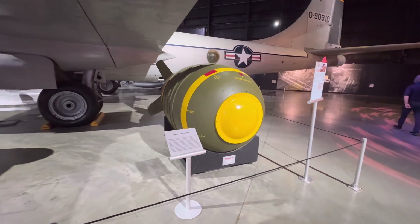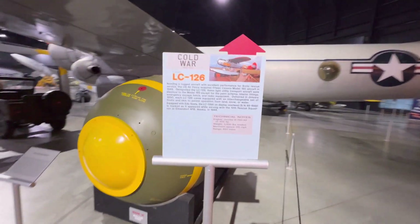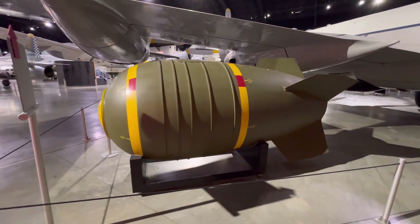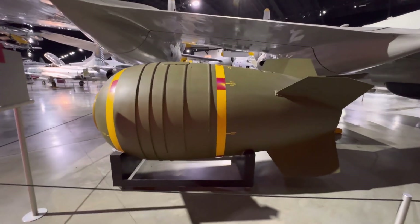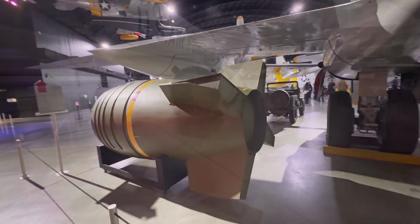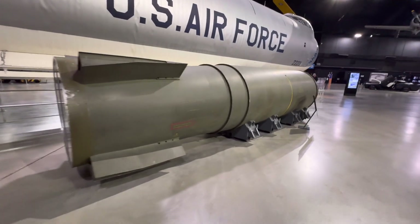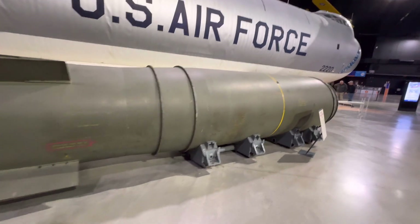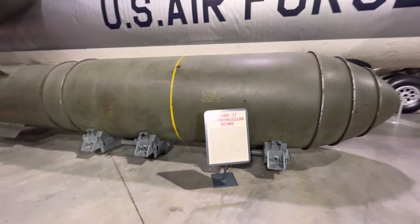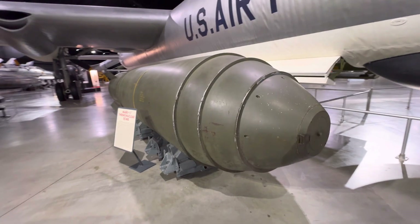There's a Mark VI nuclear weapon. Boy was I wrong — this thermonuclear device is a big boy. Mark 17 thermonuclear bomb. Good grief, that thing's huge.